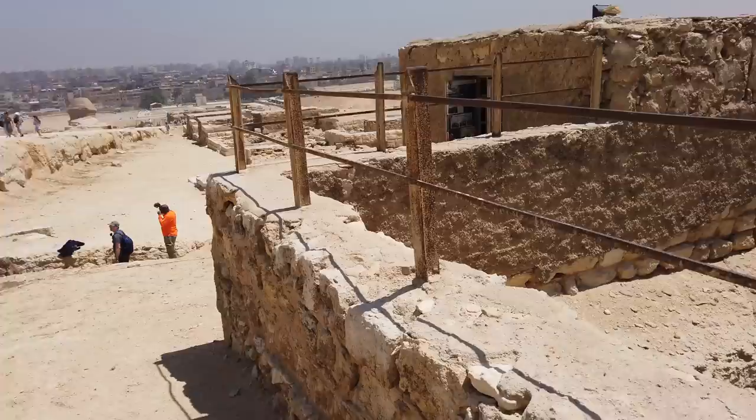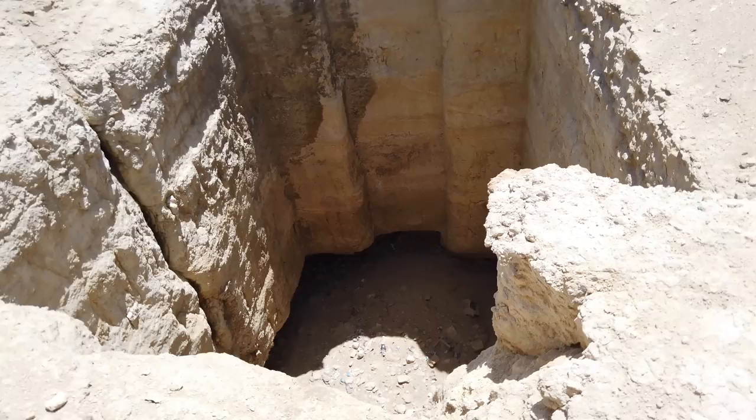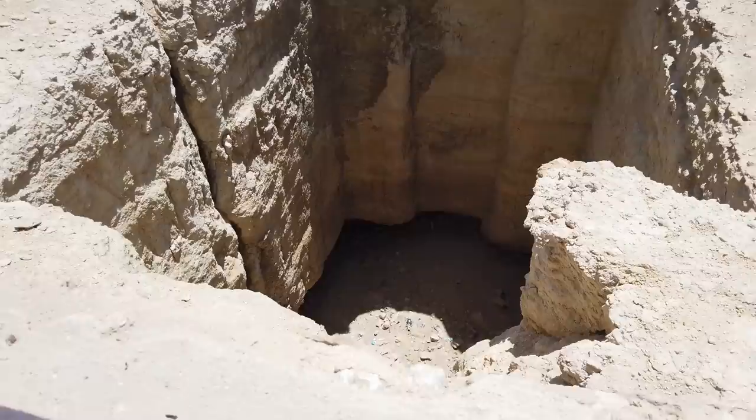We're approaching the entrance to the Osiris shaft, and this is another shaft that's next to it.